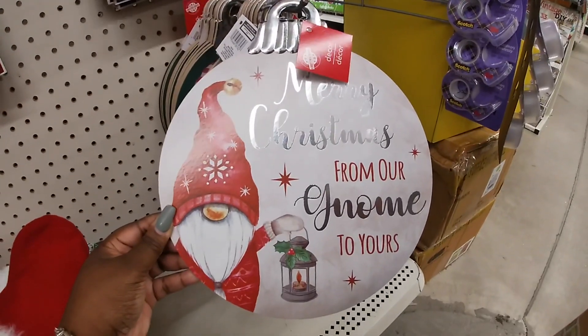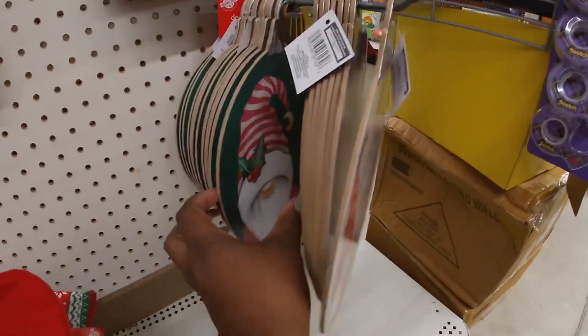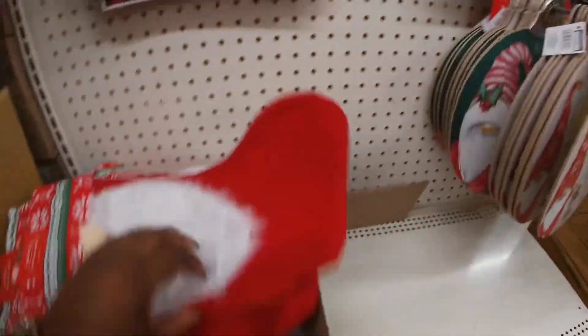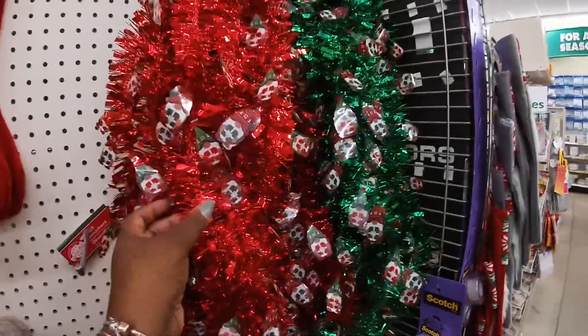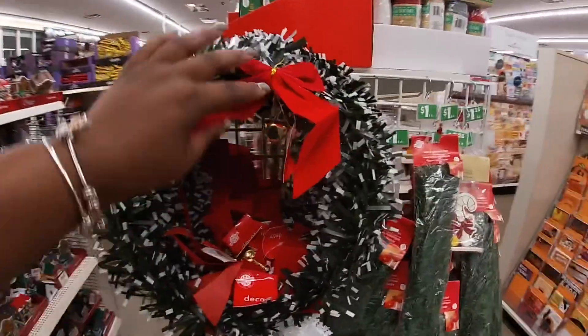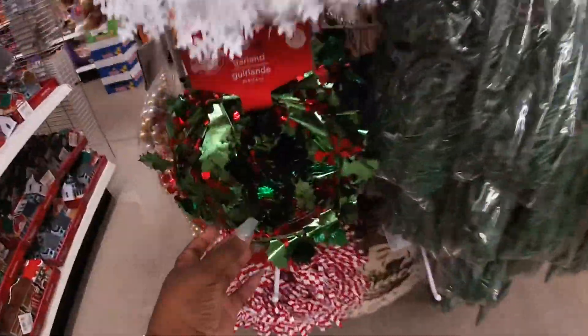Merry Christmas. From my gnome to yours. Gnome for the holidays. And then they have the gnome garland. Oh, look at the pretty wreaths — they have this one, this one, this one, the garland, and this one.